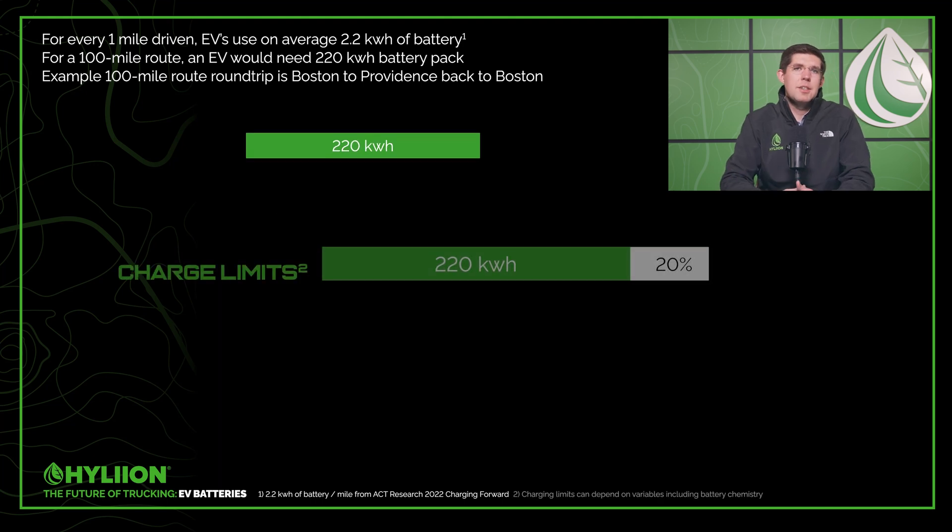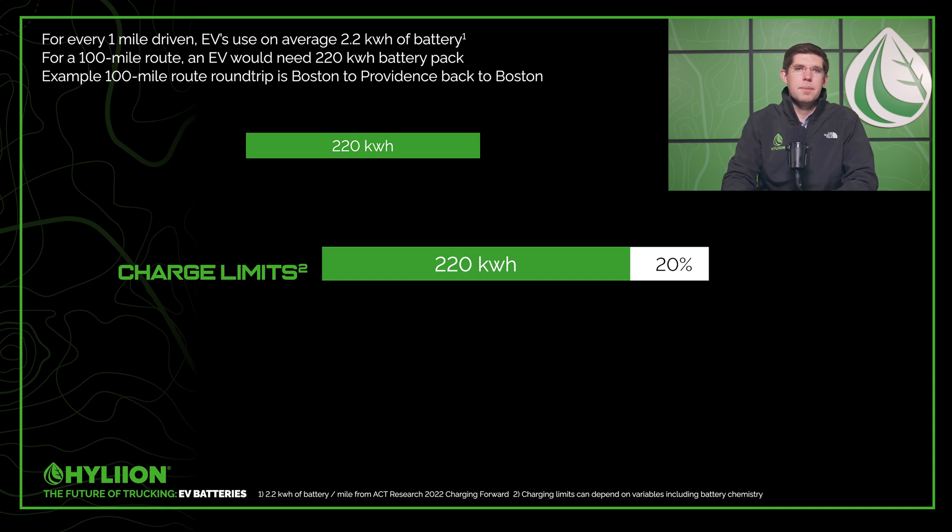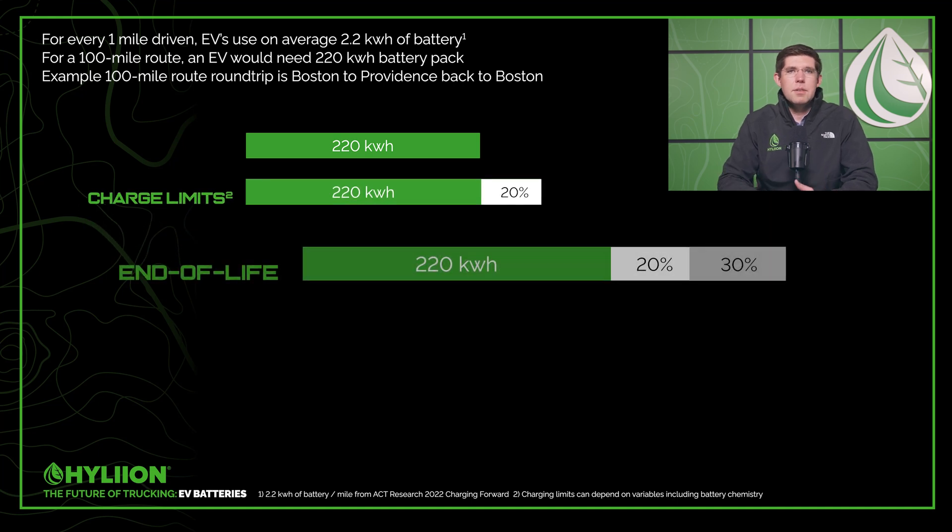The first factor is charge limits. Batteries are notorious for not liking to be charged above 90% or depleted below 10%. This means you really only have about 80% of the actual capacity of the battery available. If you go outside those boundaries, you're going to drastically reduce the life of the battery, so you really need to stick to that 80% usable range.